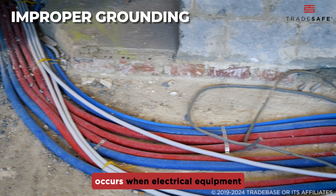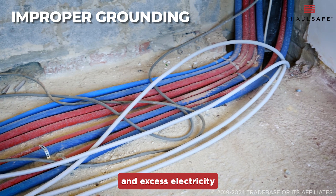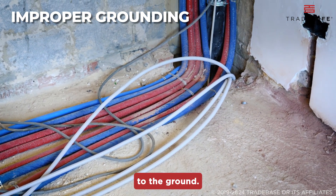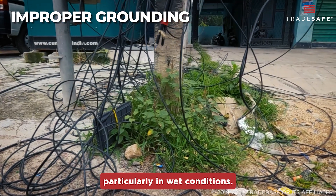Improper grounding occurs when electrical equipment is not correctly grounded and excess electricity has no safe path to the ground. This can cause electric shock or electrocution, particularly in wet conditions.